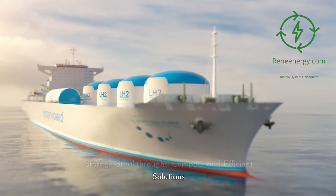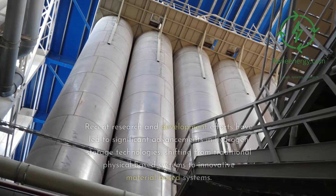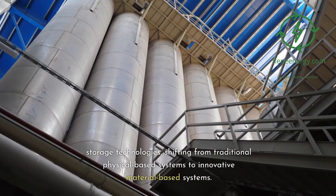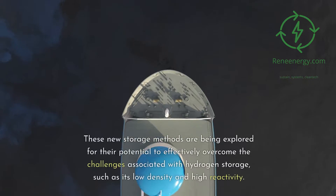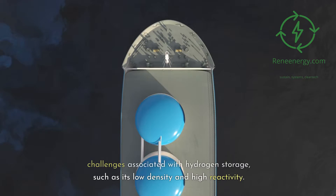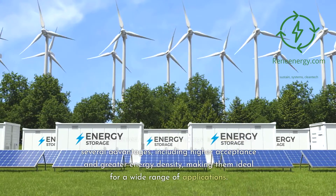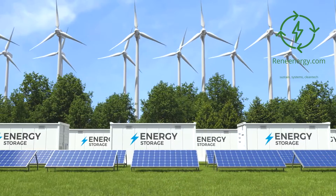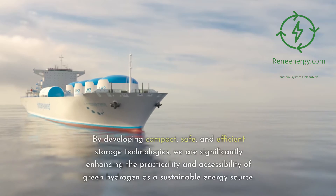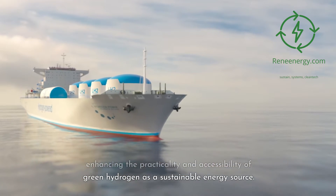The storage of green hydrogen is a crucial component in its adoption. Recent research has led to significant advancements, shifting from traditional physical-based systems to innovative material-based systems. These new storage methods are being explored for their potential to overcome challenges associated with hydrogen storage, such as its low density and high reactivity. Material-based hydrogen storage systems offer advantages including higher acceptance and greater energy density, making them ideal for a wide range of applications.